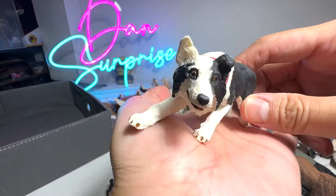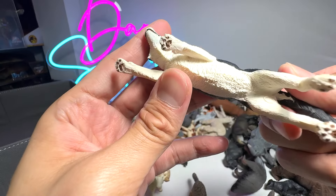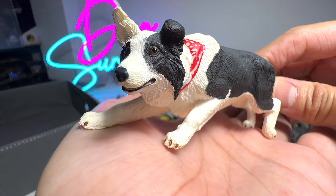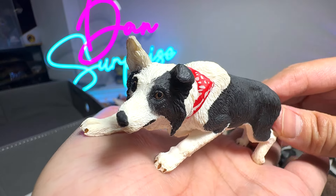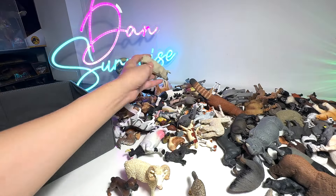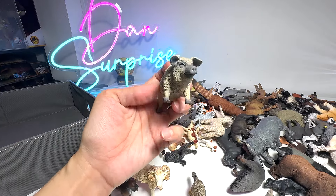And speaking of intelligent, this is a Border Collie. They are actually known as the number one most intelligent dogs — they are extremely intelligent. They love to herd sheep.